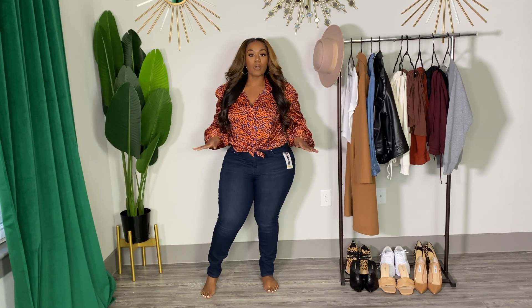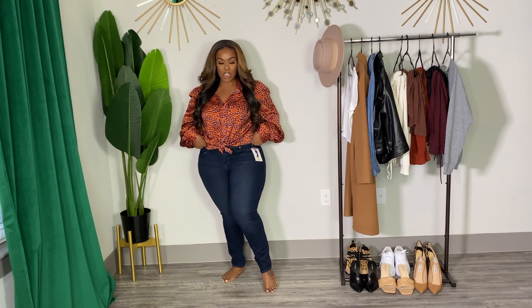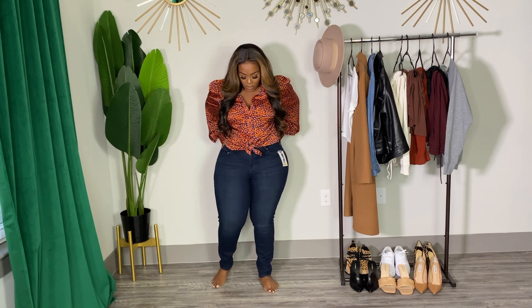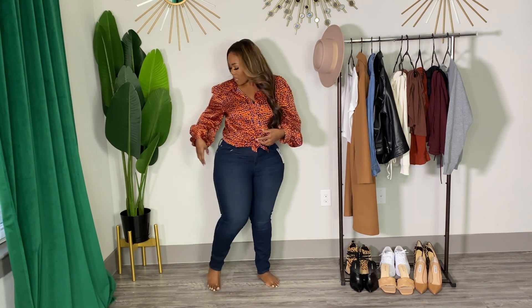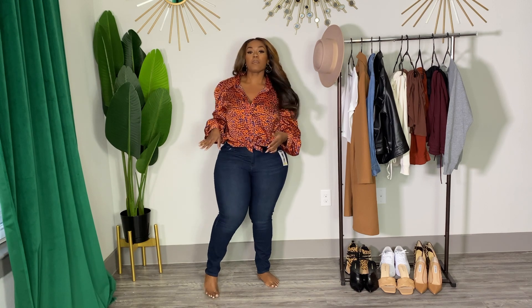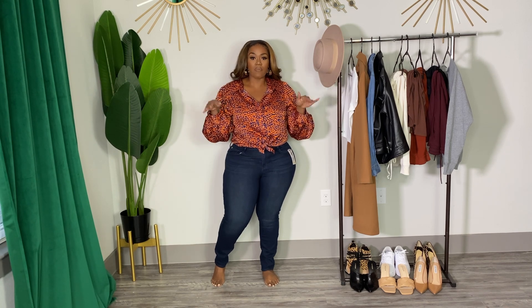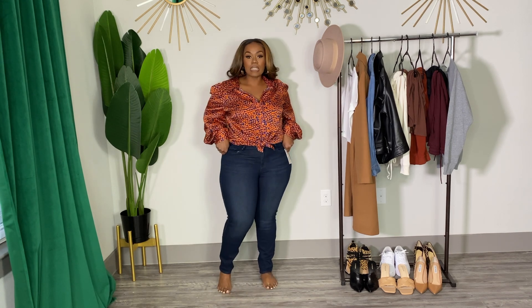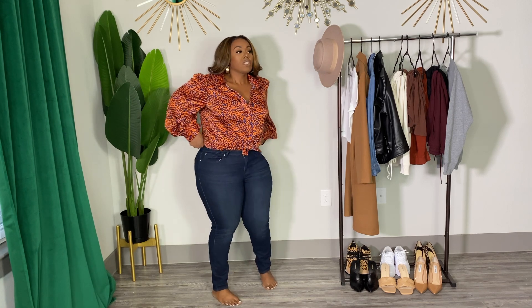The first pair is from the Levi's collection with Target — these are their mid-rise skinny jeans. I got a size 14, which is my normal denim size. I kept the tags on so I can give y'all the right information. I believe these are regular length. I didn't get anything short or long — of course I wouldn't get tall because I'm 5'2". I love them. They have a good amount of stretch. They fit really, really good.